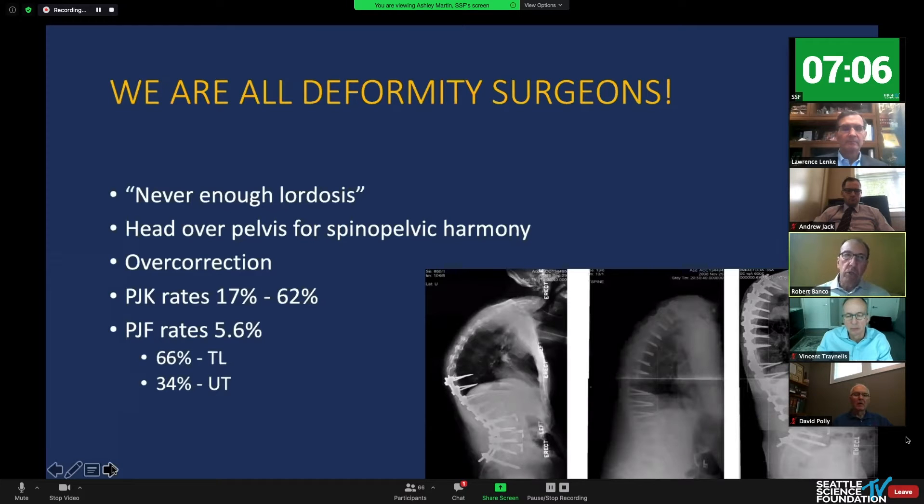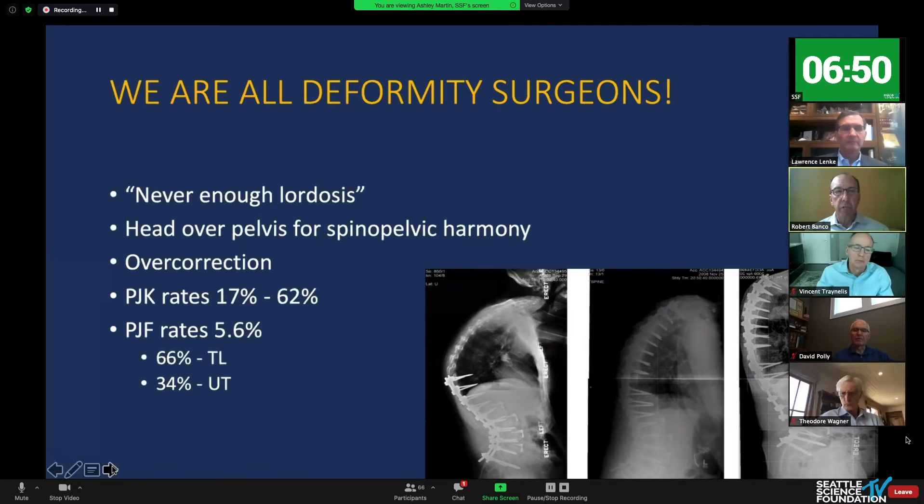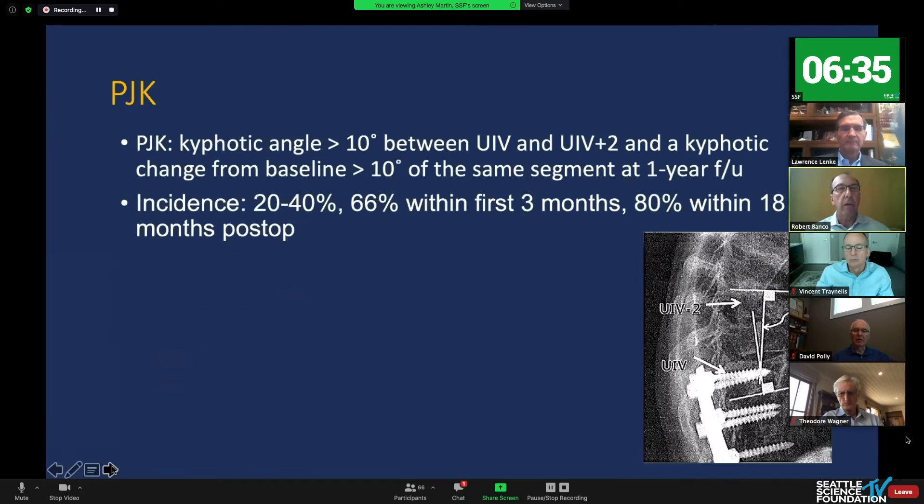When I was a fellow, my attendings always told me you can never get enough lordosis. Then we talked about head over the pelvis for harmony, and then we developed these over-corrections. We started to see large proximal junctional pathologies with kyphotic rates between 20% and 60%, and failure rates up to 6% to 10% in the thoracolumbar junction more than the upper thoracic area. We now have good definitions for PJK kyphotic angle, which has always been pretty consistent.